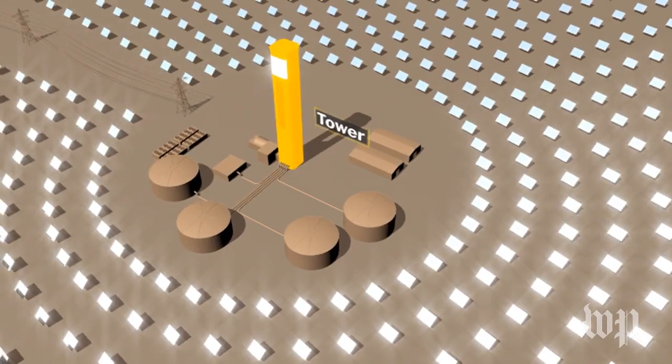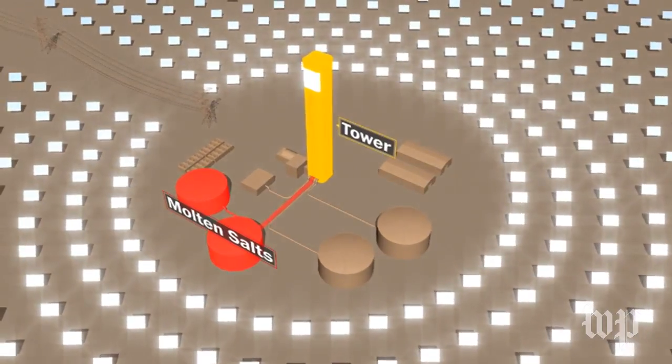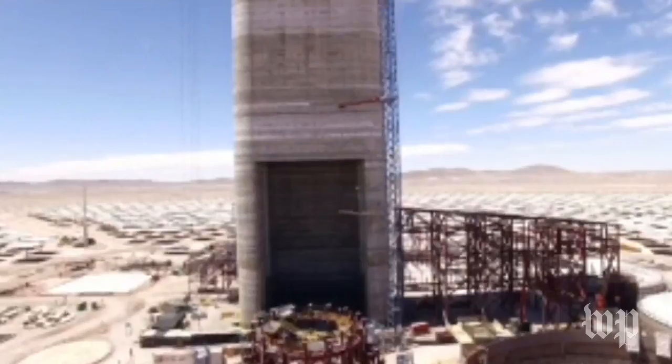Inside the boiler are molten salts. These salts are heated to more than 1,000 degrees and ooze down the tower to steam the turbines at the base. The molten salts retain enough energy to generate electricity all night.